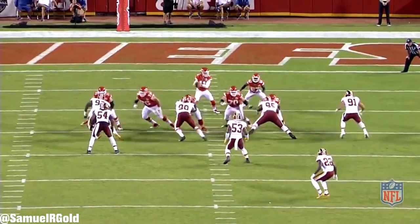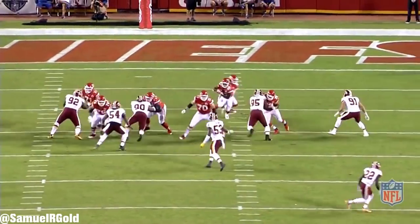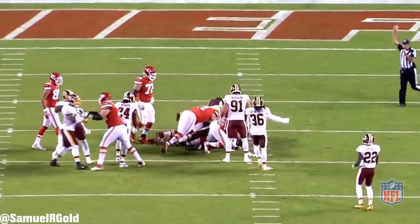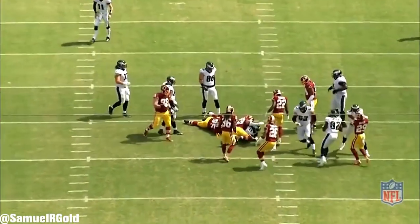Looking back at his rookie season, the Redskins mainly lined him up as an interior defensive lineman playing in the B-gap. He'd get in a 3-point stance and rush as a 3-tech, 2-tech, or as a 4-eye tech on the defensive line. What really impressed me is just how much the Redskins trusted him in his rookie season. Many rookies will get simplified roles as early down run stuffers, or they'll be used in the more obvious pass rush situations instead.